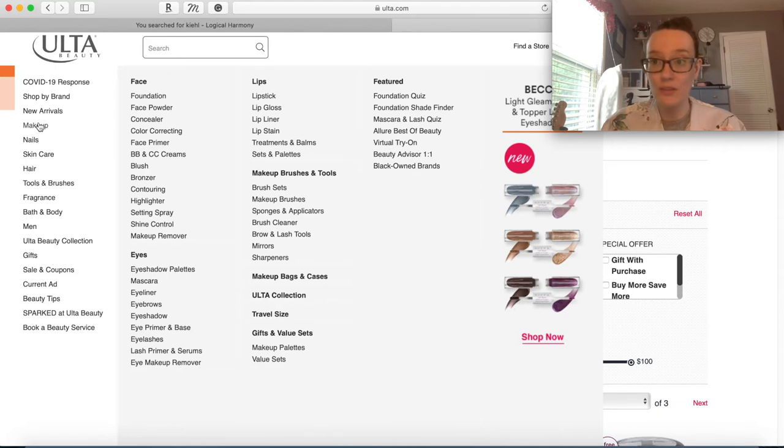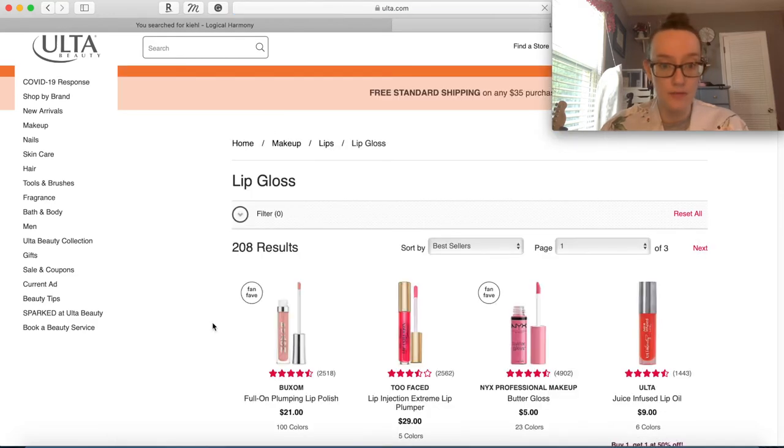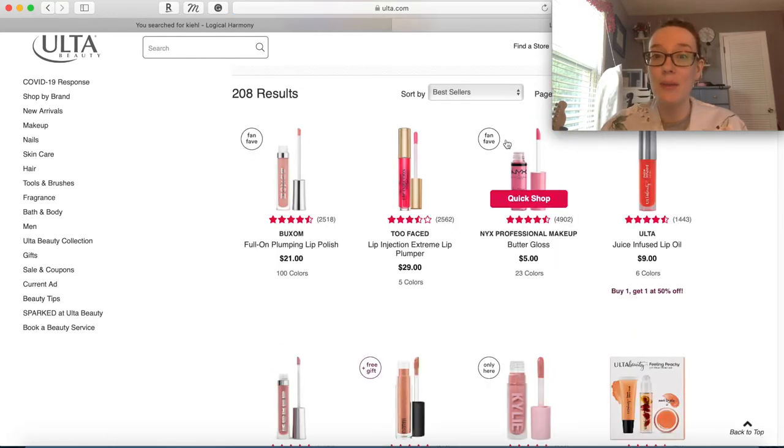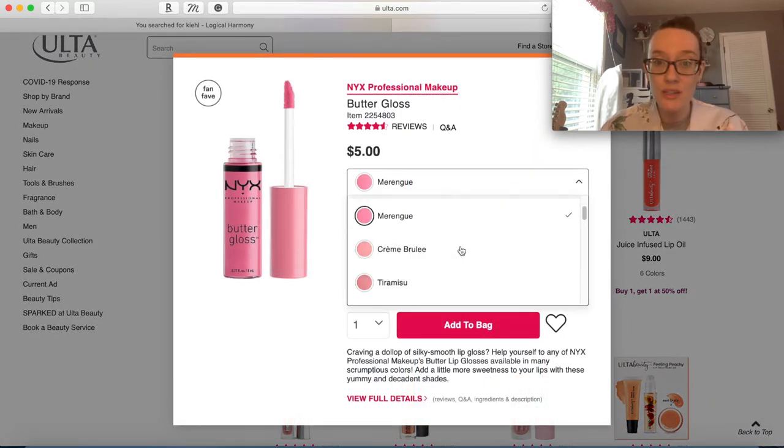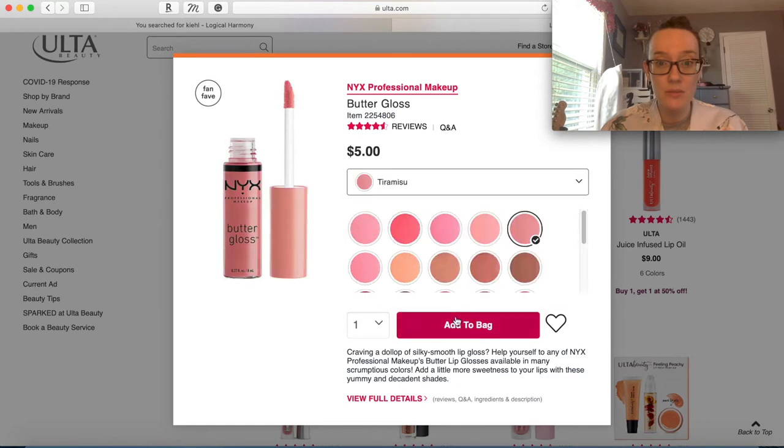We have lashes, lash glue, foundation, concealer, a bunch of nail polish, a bunch of lip products, a hair thing. What else do we need? Why is it so difficult for me to get to a thousand dollars? Let me go back to lip gloss and see what else there is. I do want to add some NYX Butter Glosses - the ones I have are old, so I want to repurchase them. I have Tiara and one that's like Madeleine or something.